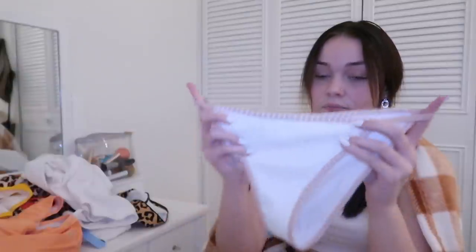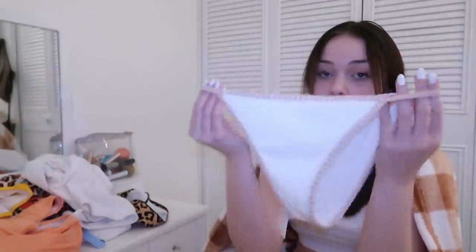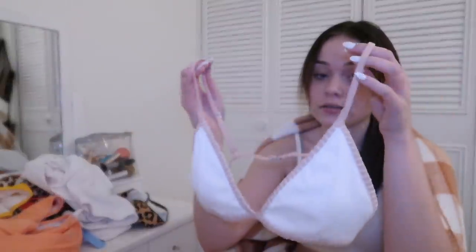The last bathing suit I got is probably my favorite but it's kind of scandalous. It has these little side strings — there's not really a side to the bathing suit, it's just like a little string — and the pattern is really cute. It's white with a little pink trim, and the top is just the same thing but a triangle top. I think this one would be cute for tanning since the tan lines won't be as bad because of the little strings.